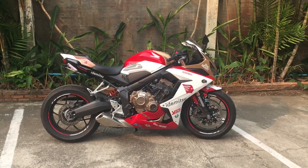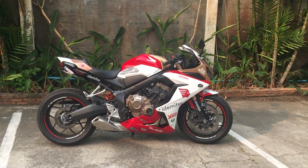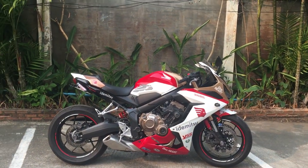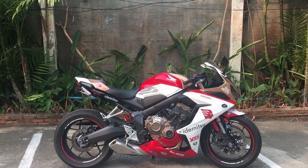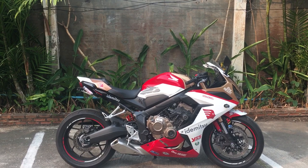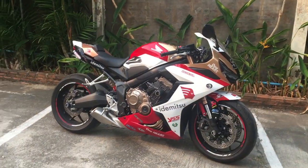Here's my 2022 CBR650R. This is in Chiang Mai, Thailand. I'm told it's the limited edition look-alike of the Thai racer Gong Songbat. He won a Moto2 race this year in a bike that looked like this.